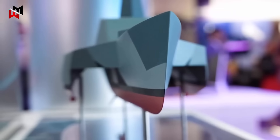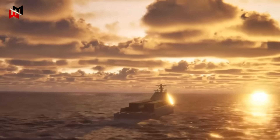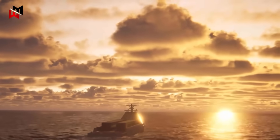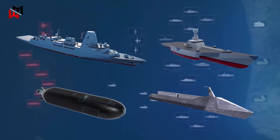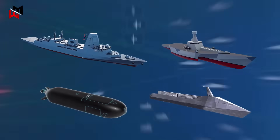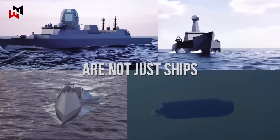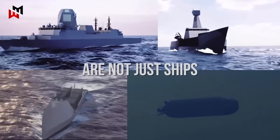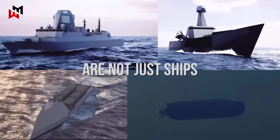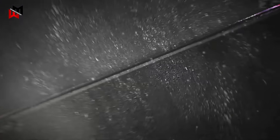By reducing risks to sailors and enabling rapid adaptation to emerging threats, these vessels will allow the Royal Navy to deter aggression, protect trade routes, and support allies effectively. As global tensions rise, this blend of innovation and tradition positions the UK as a leading naval power. In summary, the Type 83, the Type 91, the Type 92, and the Type 93 are not just ships — they are the building blocks of a revolutionary fleet. Through them, the Royal Navy will not only defend its interests, but dominate the seas for decades to come.